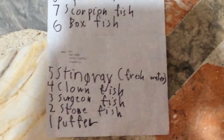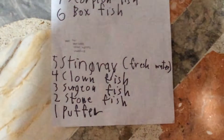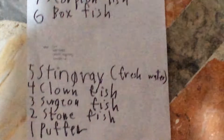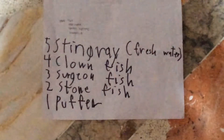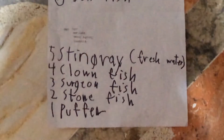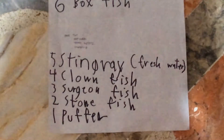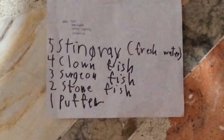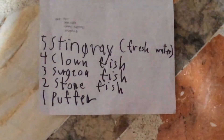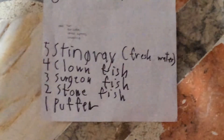Number 2 is the stonefish. It looks like a stump because it sits in the sand for a long time, waiting for prey to come. And number 1, my favorite fish of all, the pufferfish. A pufferfish puffs up and it contains a poison — it's toxic and can kill 30 people. Bloke is a pufferfish, and he's also poisonous.